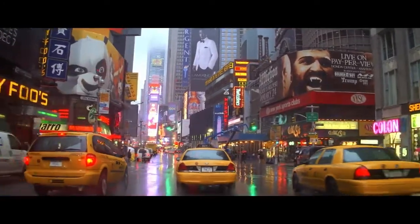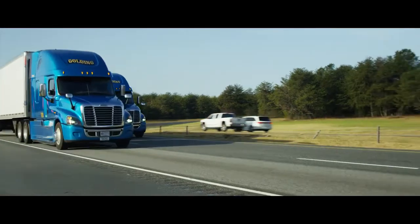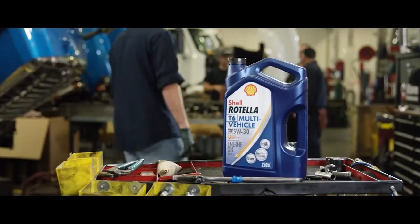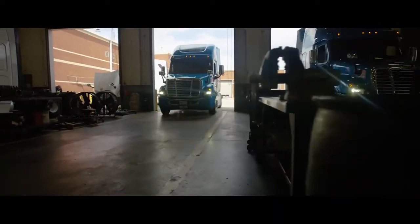It was proven here under some of the most extreme conditions possible. Now it's time to prove it in heavy-duty diesel engines. Shell Rotella T6 multi-vehicle 5W-30 is our latest full synthetic heavy-duty technology, designed for both diesel and gasoline engines.